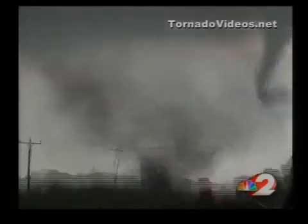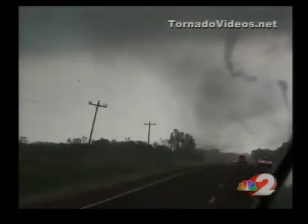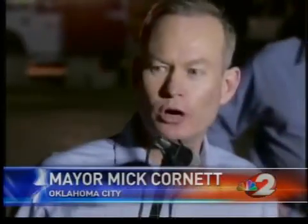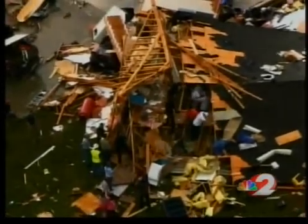Monday afternoon, some of the strongest thunderstorms of the year popped up in central Oklahoma. This was a significant storm and a deadly storm. We have a number of businesses that have been totally destroyed. As the storms moved through, they dropped multiple tornadoes, laying waste to parts of Oklahoma City, Norman, and Seminole.